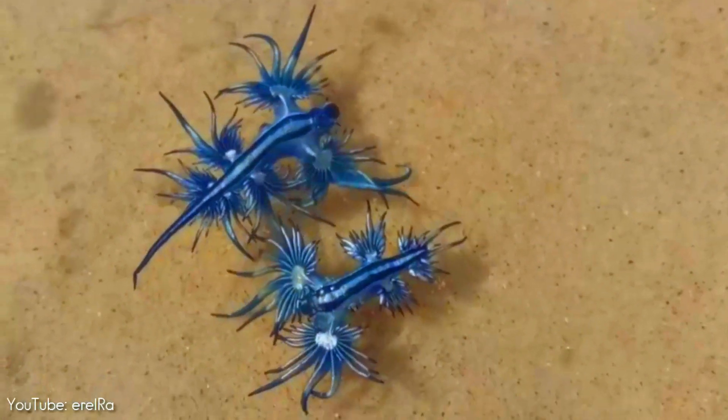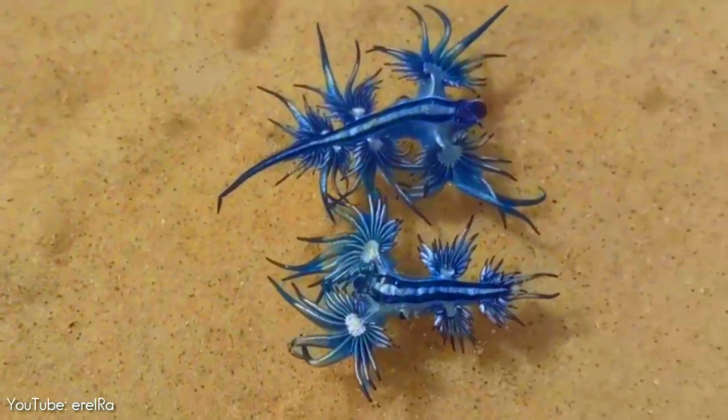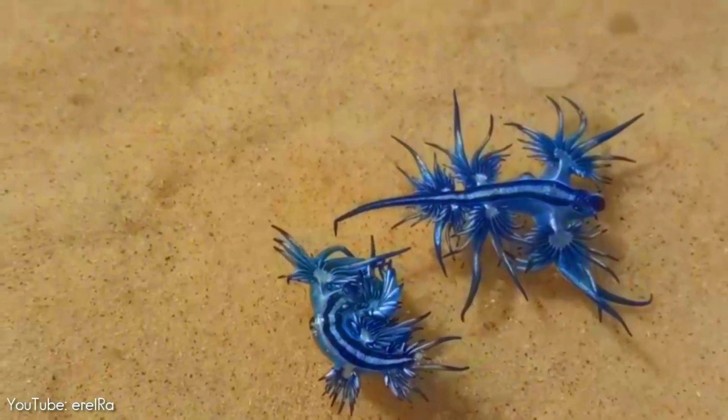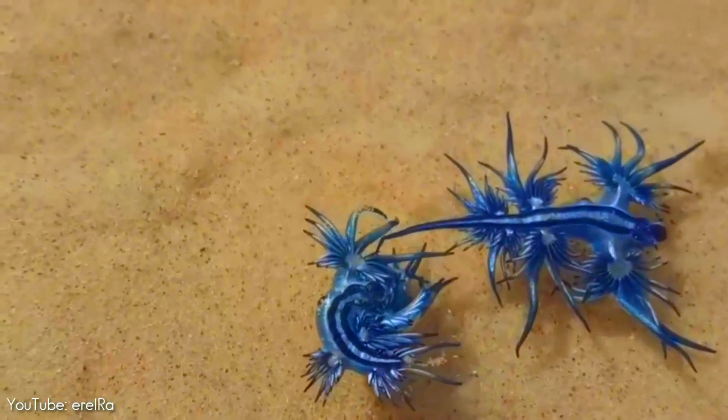These sea slugs are pelagic. They float upside down by using the surface tension of the water to stay up, where they are carried along by the winds and ocean currents.